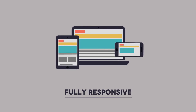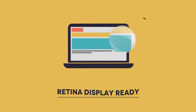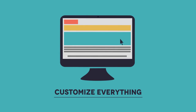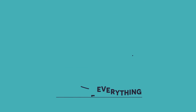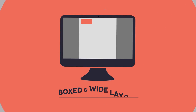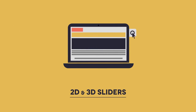Fully responsive. Retina display ready. Customize everything. Dark and light skins. Boxed and wide layout. 2D and 3D sliders.